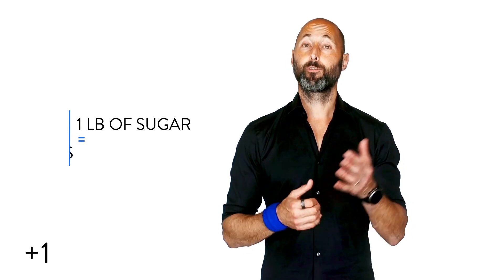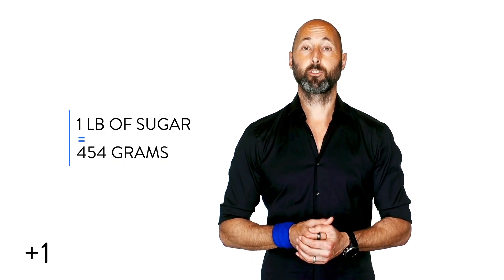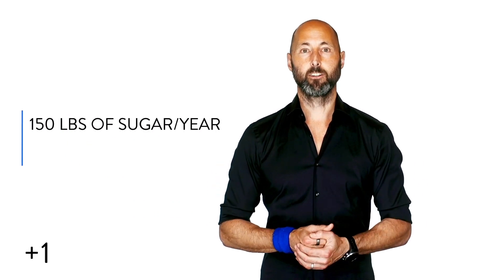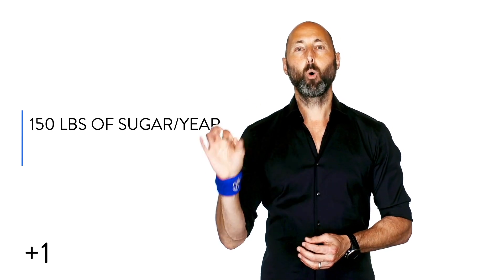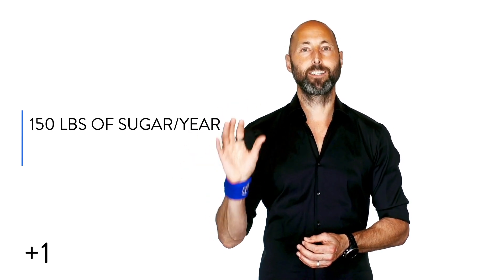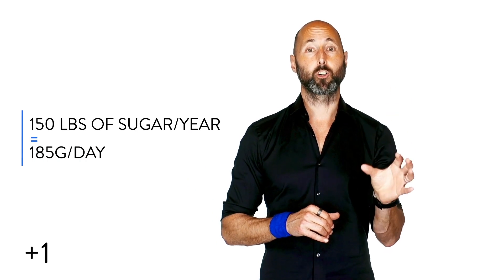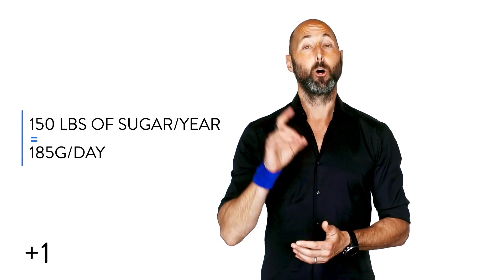I promised we'd do some math today, so let's get to it. First, let's note the fact that one pound of sugar is 454 grams of sugar. Now, if the average person consumes 150 pounds a year, that's roughly 0.41 pounds per day or 185 grams of sugar per day.